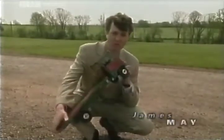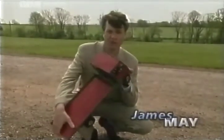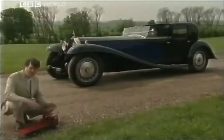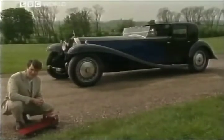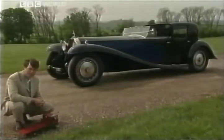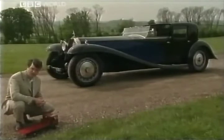This lorry was made with my old Meccano set — took a week and a lot of swearing. This Bugatti Royale was made from scratch. It took ten years and cost 1.6 million pounds.